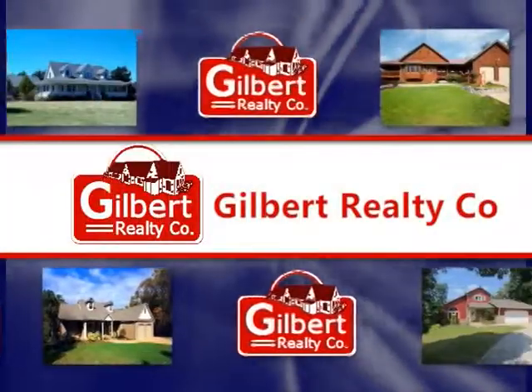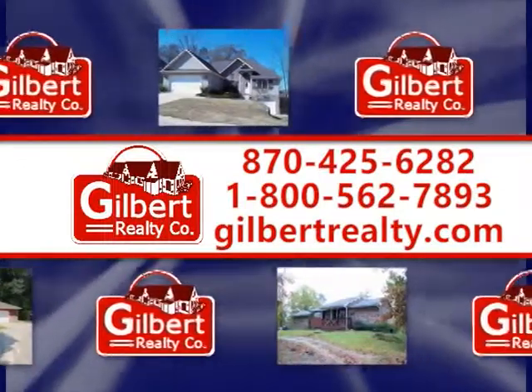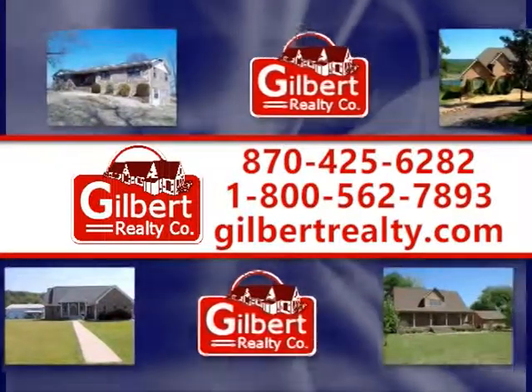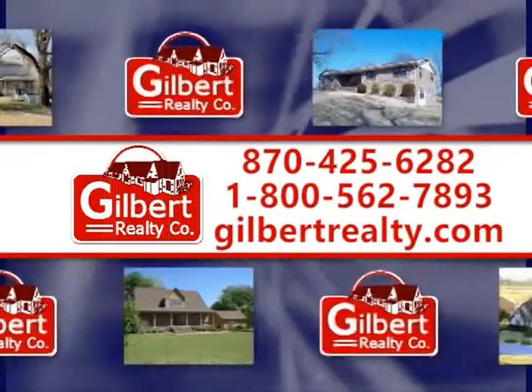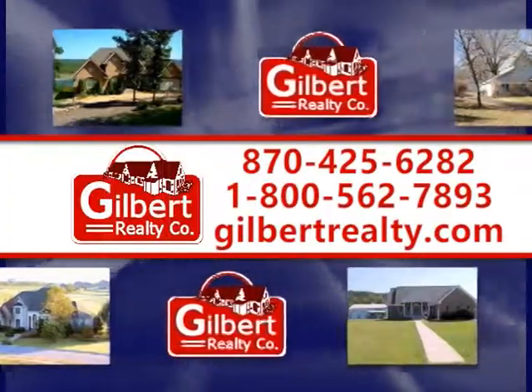Gilbert Realty Company, 425-6282 or toll-free 1-800-562-7893. Or visit gilbertrealty.com for more information about these and other featured listings in the area.